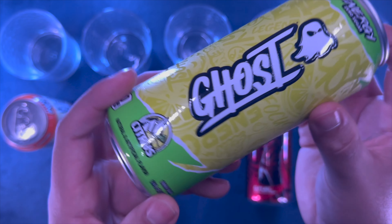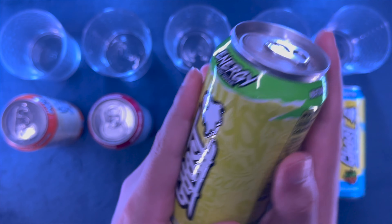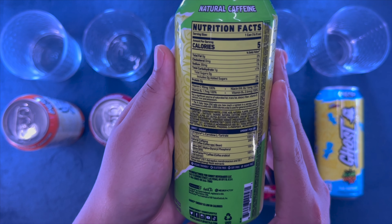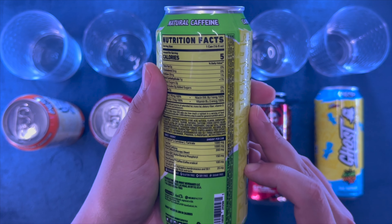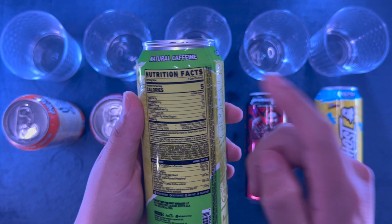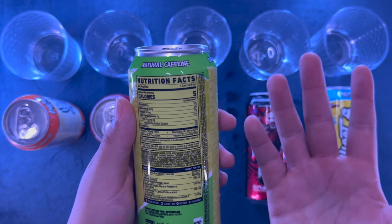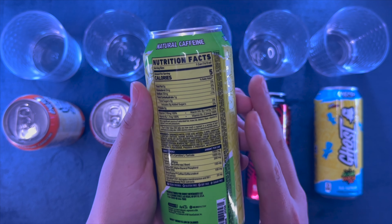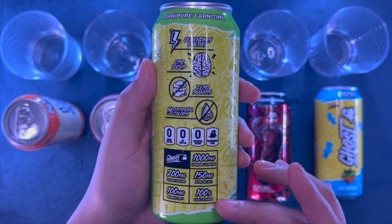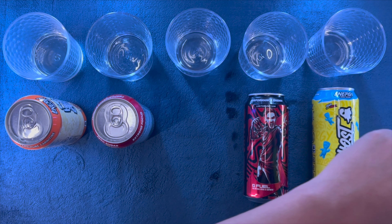Ghost Citrus — I'm guessing similar to Mountain Dew. This one only has one carbohydrate, so five calories. For those of you who don't know, one carbohydrate equals four calories, but in the United States we have to round up to the next calorie by five. Same little spiel right here, so let's open this one up.